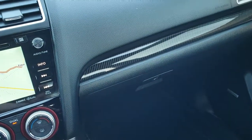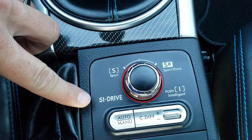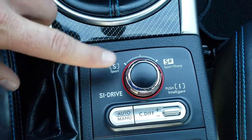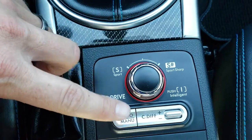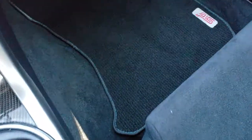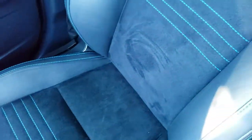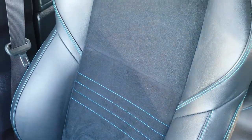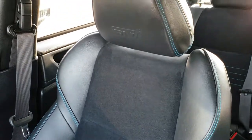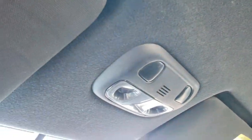This one has push button start and the six-speed manual transmission. You can see the carbon fiber dash trim. This one also has the SI drive, which lets you put it to Sport or Sport Sharp, and you can adjust the center differential. The passenger seat is very clean as well — both seats are heated with no rips or tears.